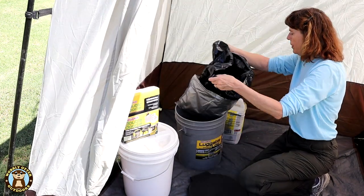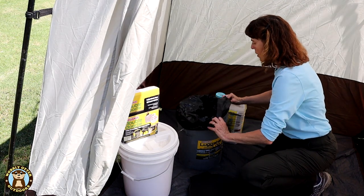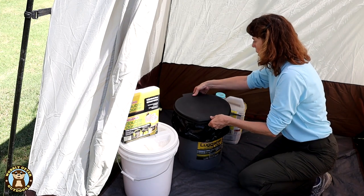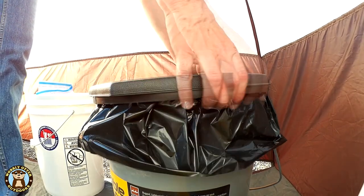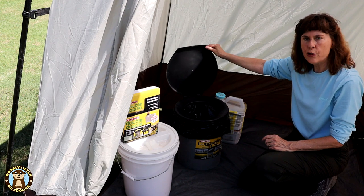To put the bag in place, slide it in, fold it over the outside lip, and securely attach the lid. And there's your toilet, ready to go.